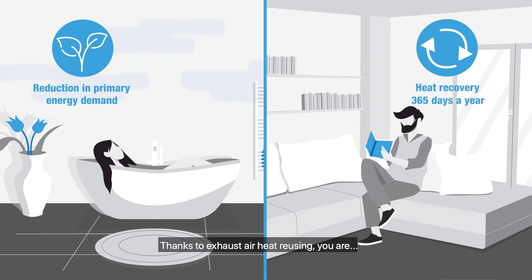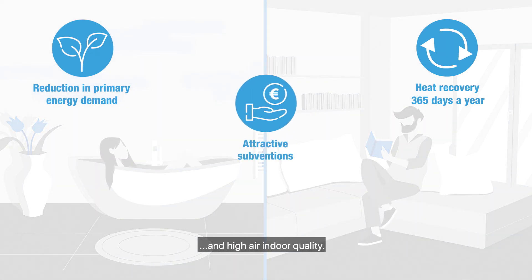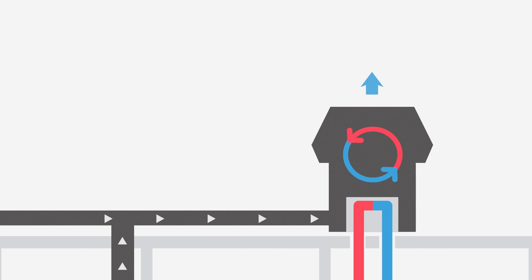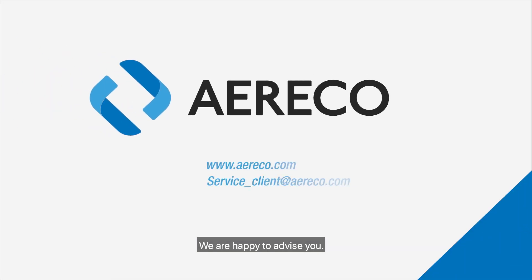Thanks to exhaust air heat reusing, you are opting for reduced operating costs and high indoor air quality. Do you want to know more? We are happy to advise you.